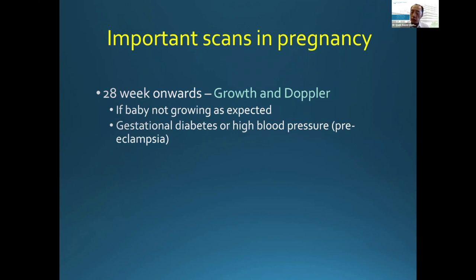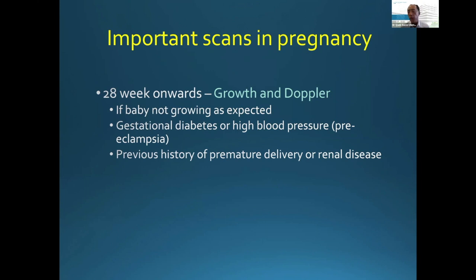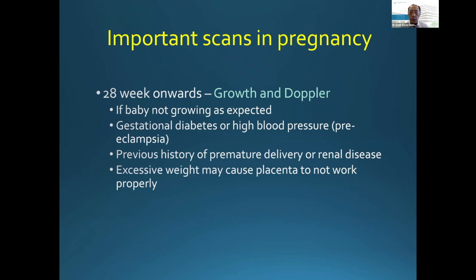If you have gestational diabetes or a blood pressure problem in pregnancy, we would almost always ask for a Doppler and growth scan. If there's a previous history of very early delivery or a kidney issue, we certainly want to check. Excessive weight may also cause the placenta not to work properly — if your BMI is very high, your placenta is likely to be less efficient. So if you are overweight, the doctor may also request Doppler and growth scans, because that's when we suspect the placenta may not be working well.